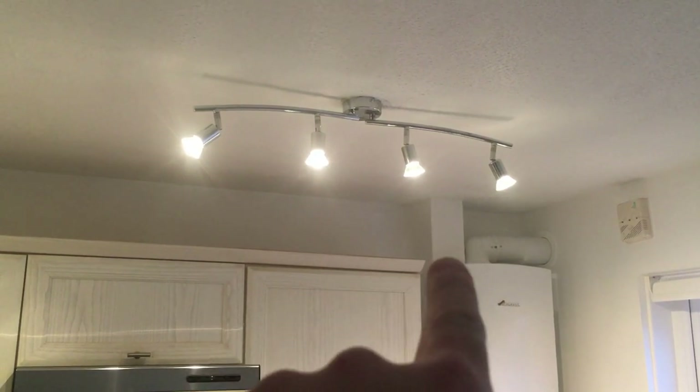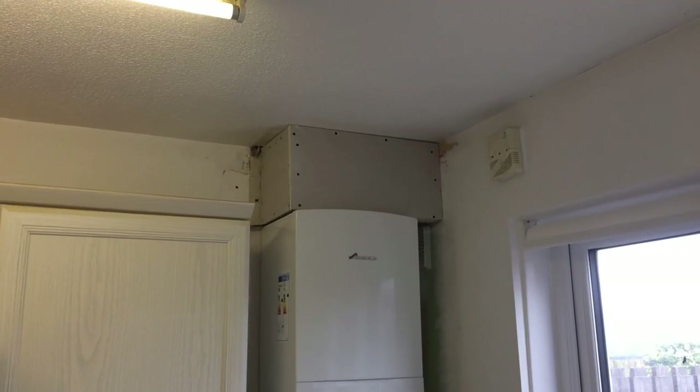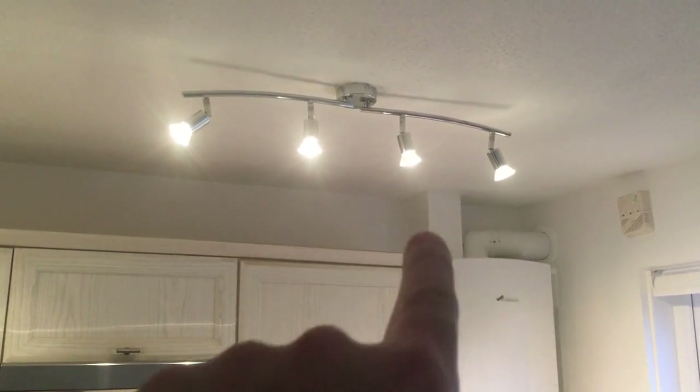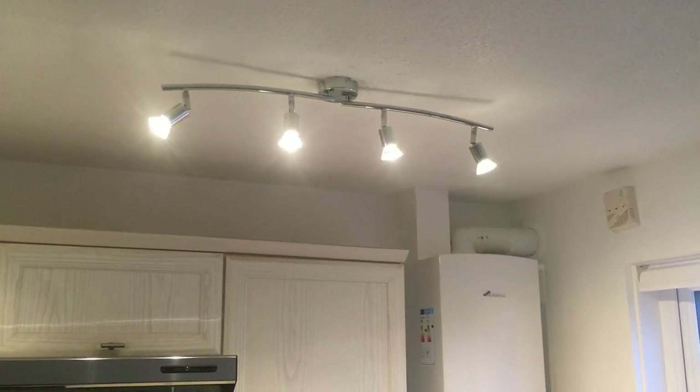The boiler is now boxed in. We did originally have a box across here, but it dawned on me that the heating engineer wouldn't be able to service the flue. So we've basically put in a small box to cover the pipes which is removable — it pretty much pulls out if they need to get access to the flue for any reason.